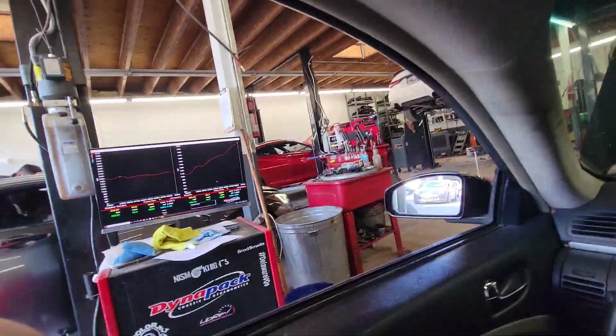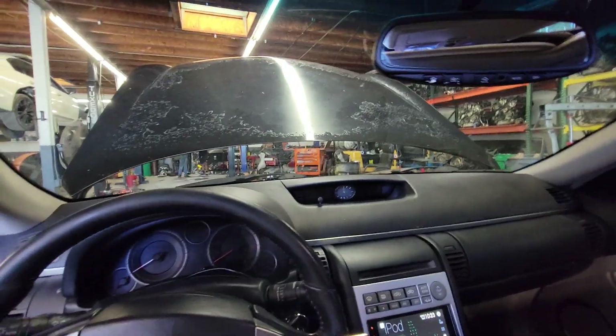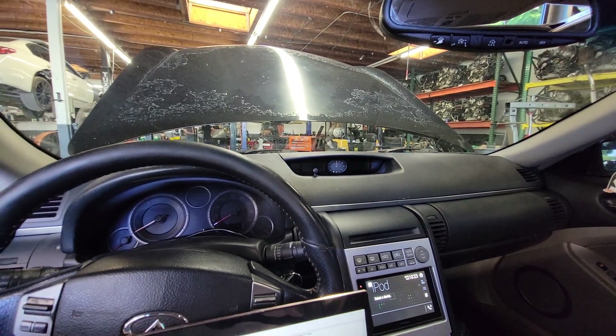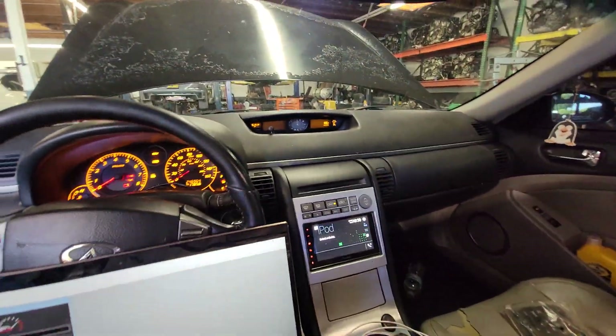I let off early at 5300 RPM - the car is running extremely lean, so there's no point in taking it higher in the RPMs. I gotta get to tuning and see if the motor is still good. I'm currently flashing the ECU.